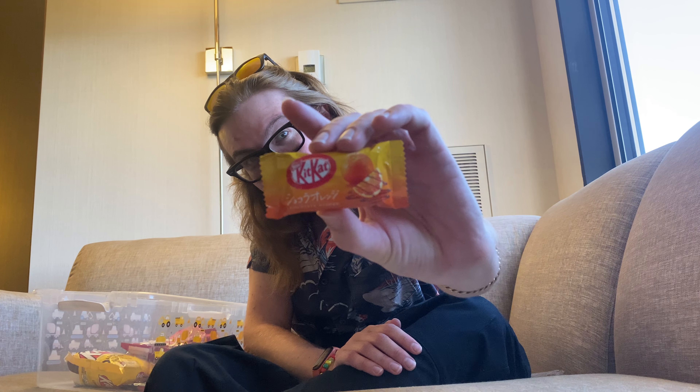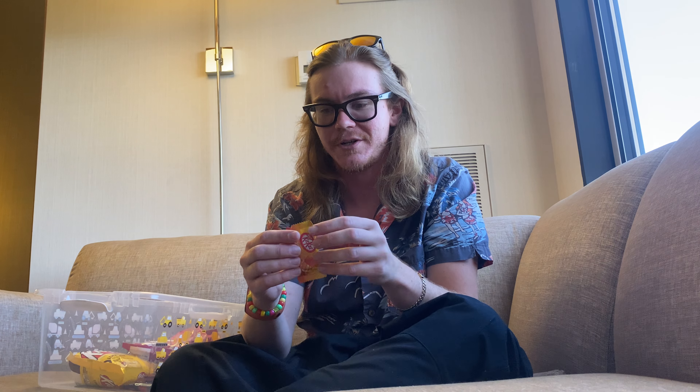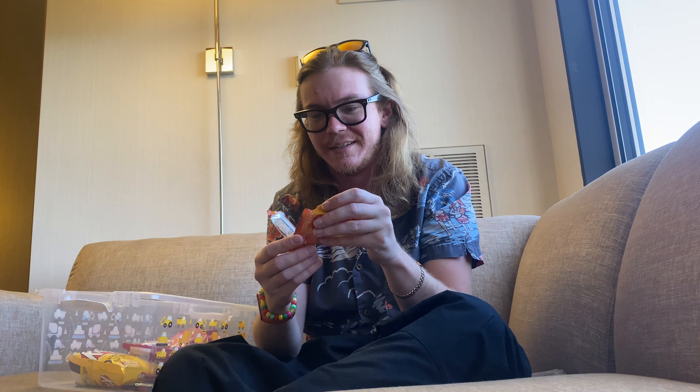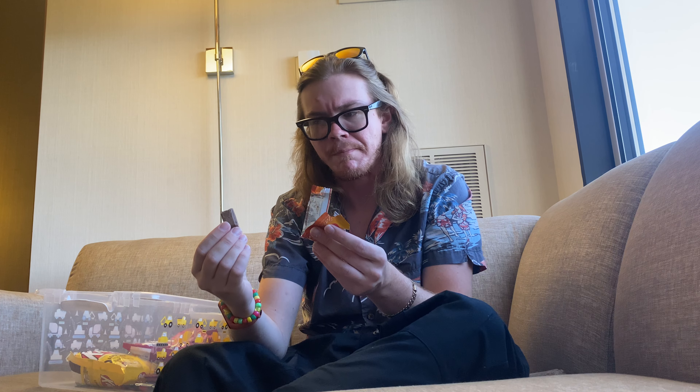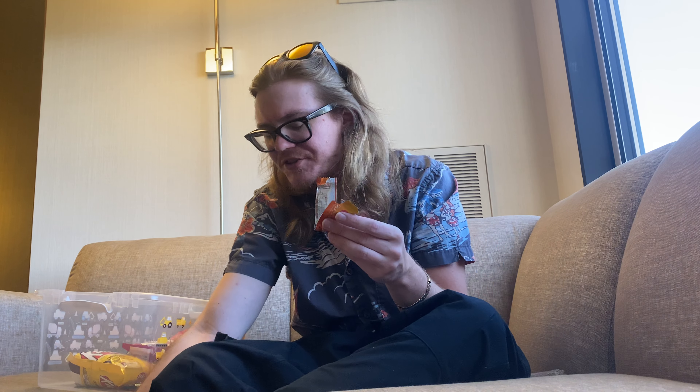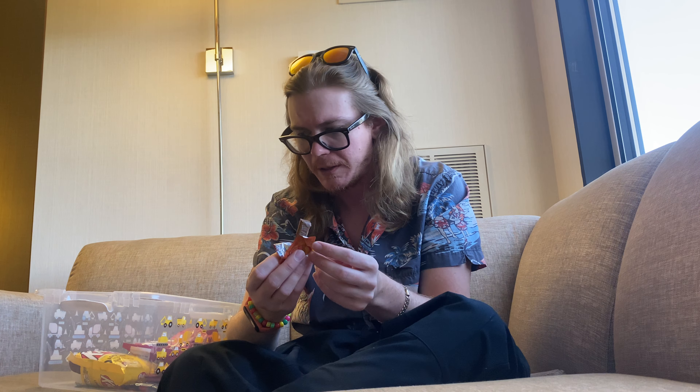Next, we've got chocolate orange. It says it in Japanese and English, so let's try it. This one got a little melty. Melted chocolate orange. All right, let's try it. That is definitely a chocolate orange. That is so juicy. That one's really good.